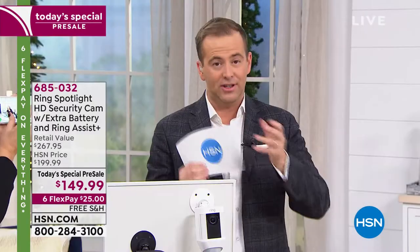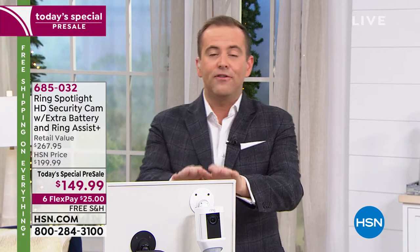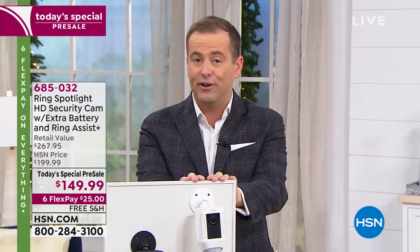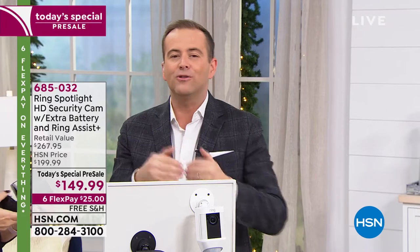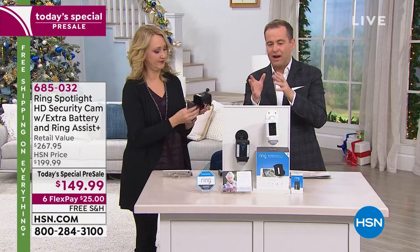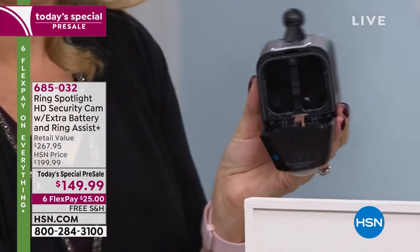You're just choosing tonight whether you want black or white. Because you're buying from HSN, you're getting extra. This is also a sneak peek at our Cyber Monday today's special — so you're getting it first. We're doing the best price in America on the Ring Spotlight Cam: always a fan favorite, always well-reviewed. This is the one without any wires. We're sending you an additional battery and Ring Assist Plus for VIP customer service.